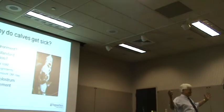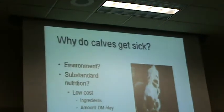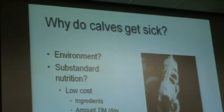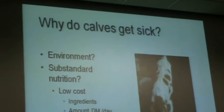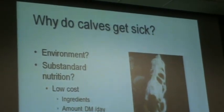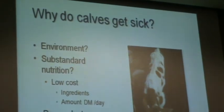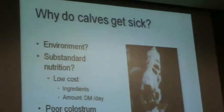So why do calves get sick? Is it because of the environment? Is it because of substandard nutrition? Or poor colostrum management? We've heard this all before, but let's look at this in a little bit different manner.